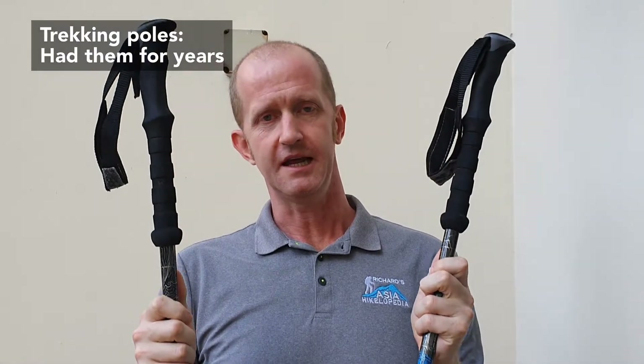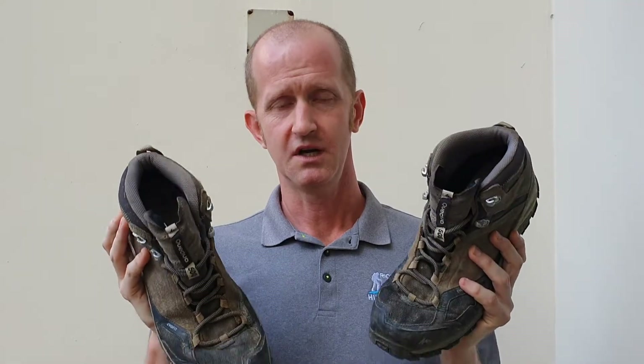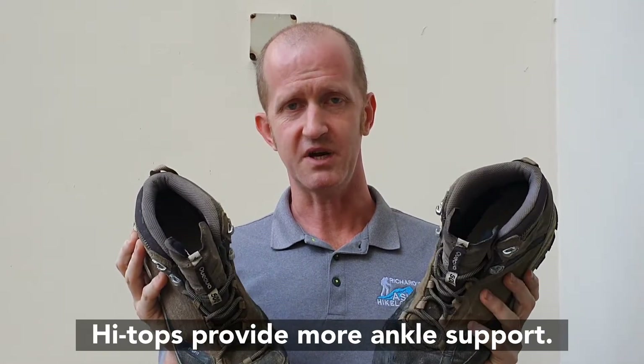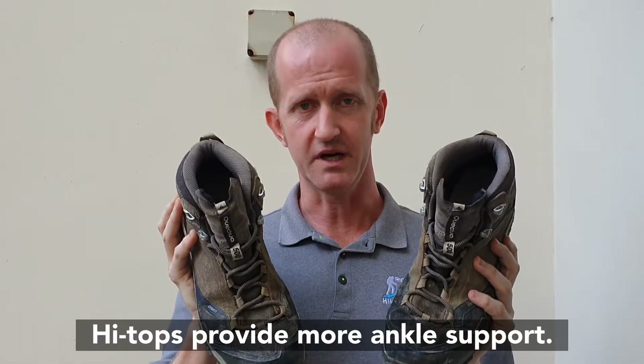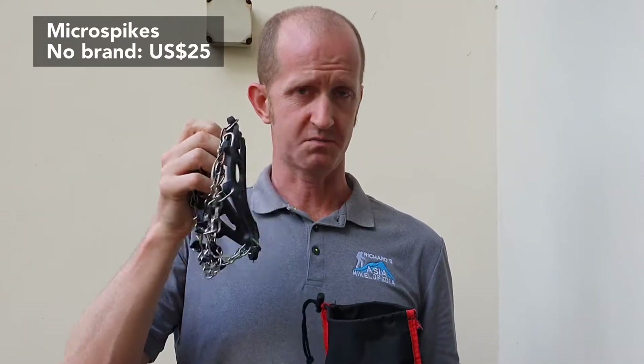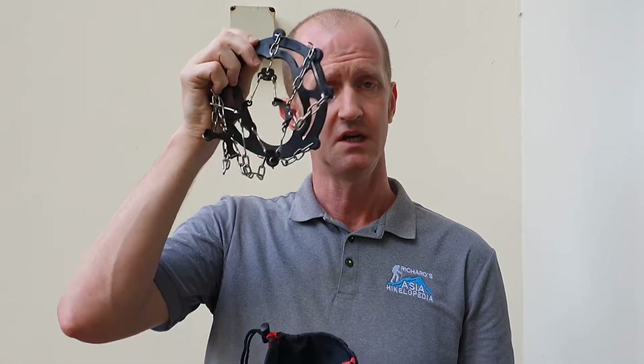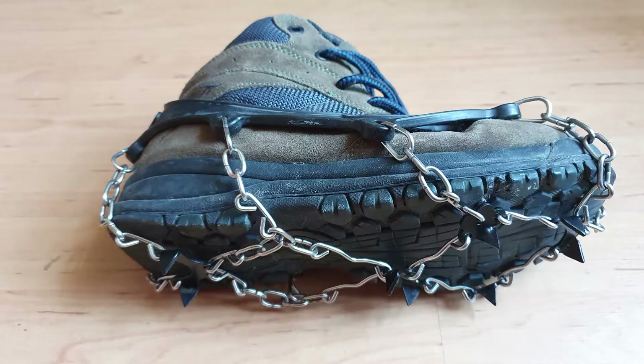Trekking poles are invaluable because you're walking several kilometres each day up and down — they help to take the strain off your knees, and when you're walking for 12 days solid they really help. Some walking boots — I bought mine from Decathlon two years ago and they're the best pair I've ever had. You may also need some micro spikes depending on what time of year you go — if there's ice or snow on the trail, you just hook these onto the bottom of your shoes.